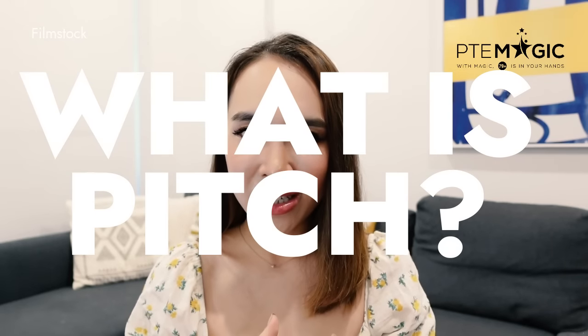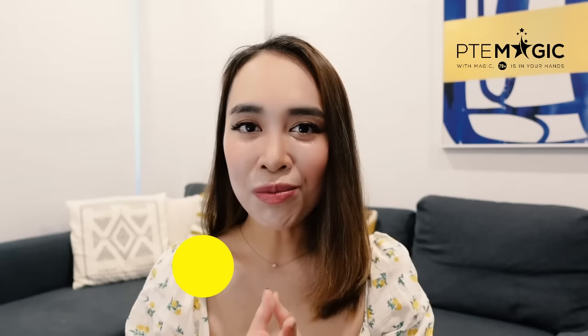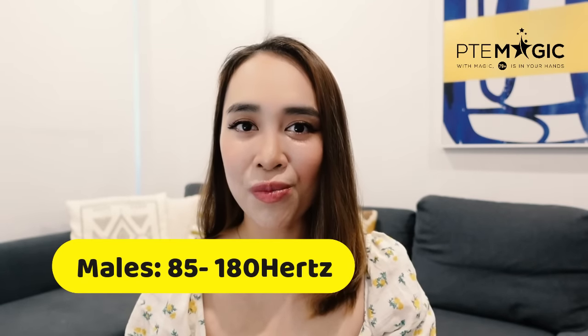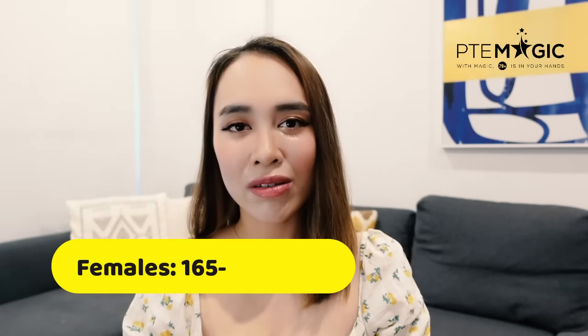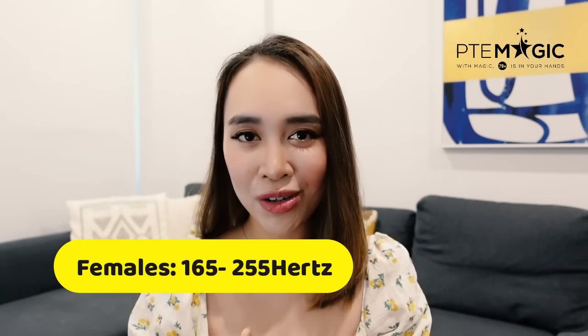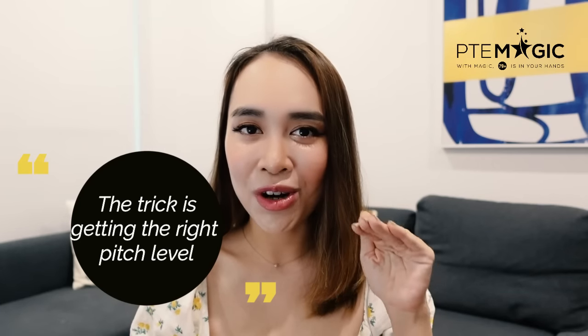What is pitch? By definition, pitch in speech is the relative highness or lowness of your voice tone. Male voices range in pitch from 85 Hz to 180 Hz, and for females this is from 165 Hz to 255 Hz. The trick in PTE is that you need to get the right level of pitch. Getting the right range will significantly improve your speaking score. Pitch is not the only criteria, but it still plays a significant role in improving your speaking score.